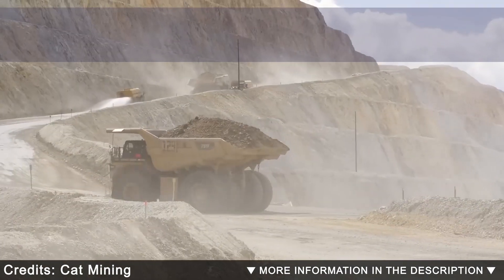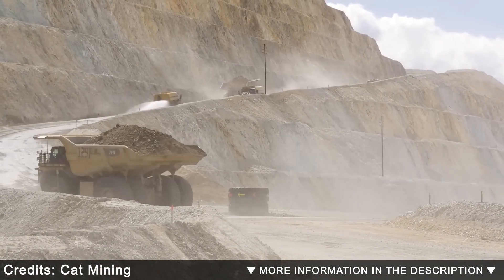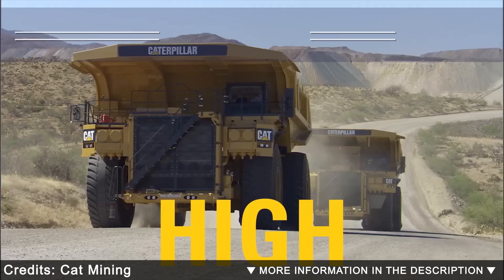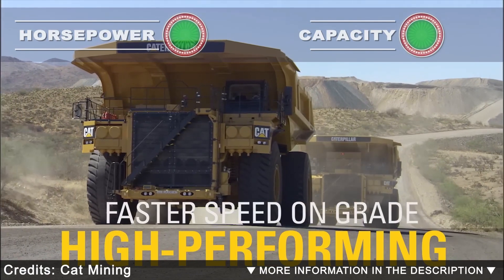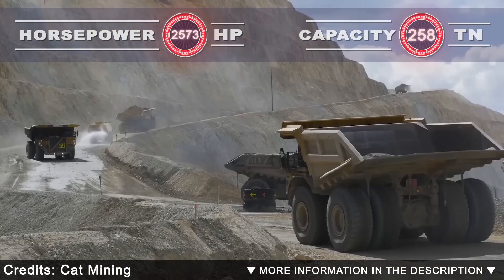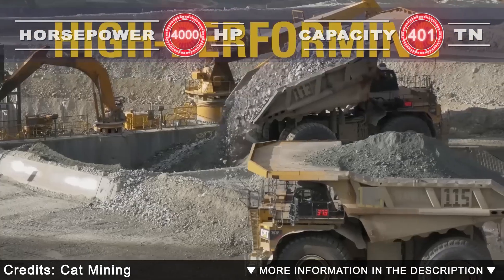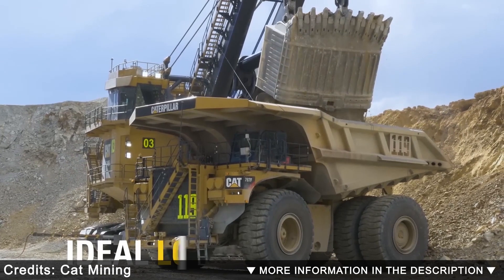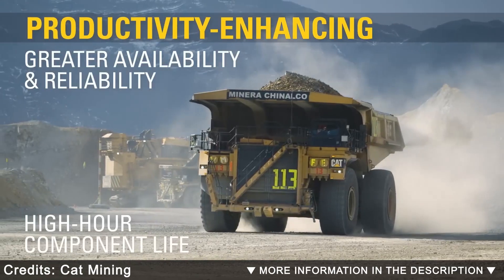The tough, rugged Cat 797F delivers performance and long life no matter the conditions. Its high-performance engine provides the perfect balance between power, robust design, and fuel economy. Oil-cooled multiple disc brakes on all four corners offer exceptional fade-resistant braking in all haul road conditions, and high reliability ensures the uptime you need to keep operations productive and profitable.